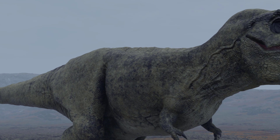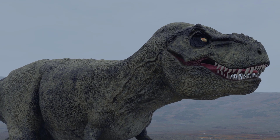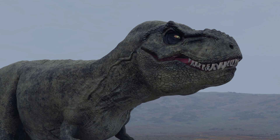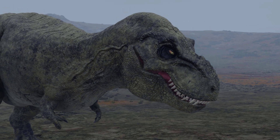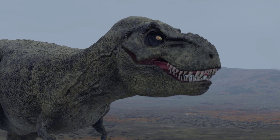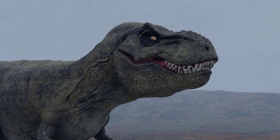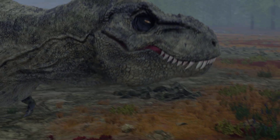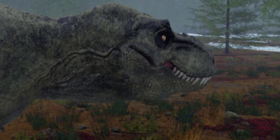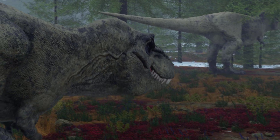At more than 12 meters long and four meters tall at the hip, T. rex 2 is physically the largest Tyrannosaurus rex specimen discovered, out of more than 30 T. rex skeletons that have been found. At this time, there were two T. rex hiding behind the trees and waiting for the best moment to attack the younger Brachiosaurus from behind.